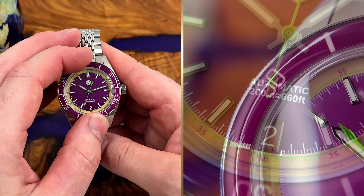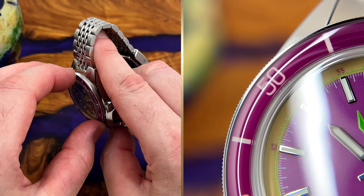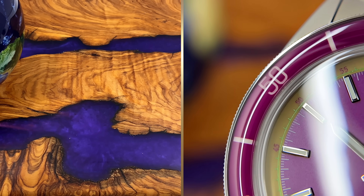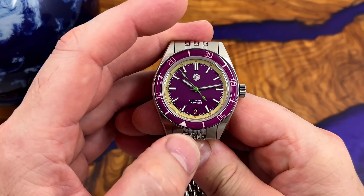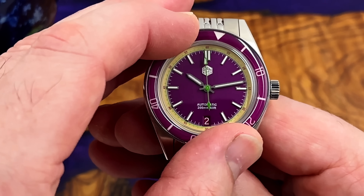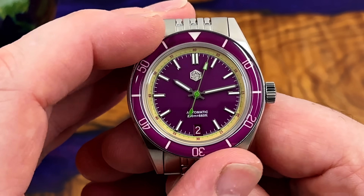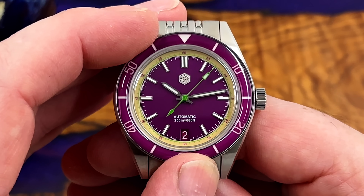The bezel action is very, very nice — not a huge amount of grip on the knurling, but lovely. Have a listen. Super clean and super crisp pops and clicks, even resistance all the way around. I think the alignment is bang on — let me double-check — yes, that's good enough.